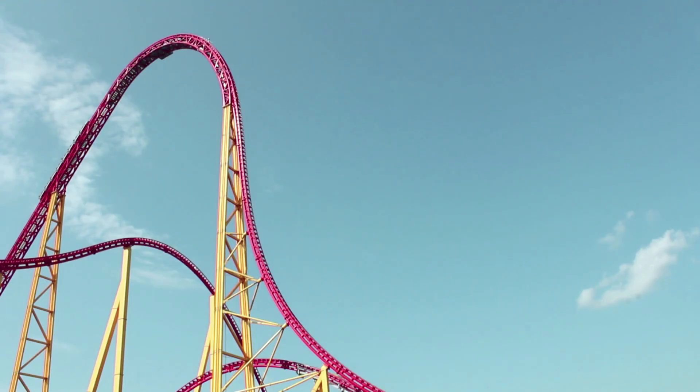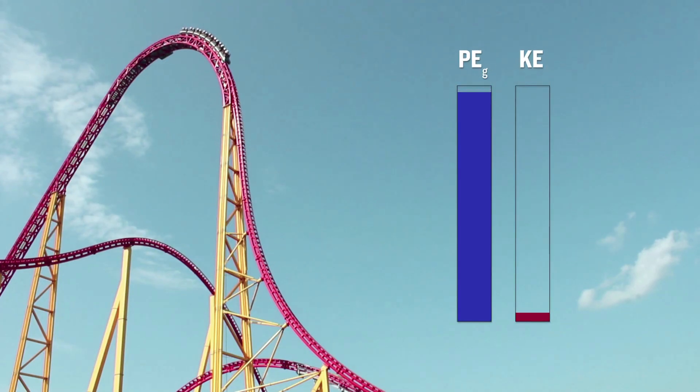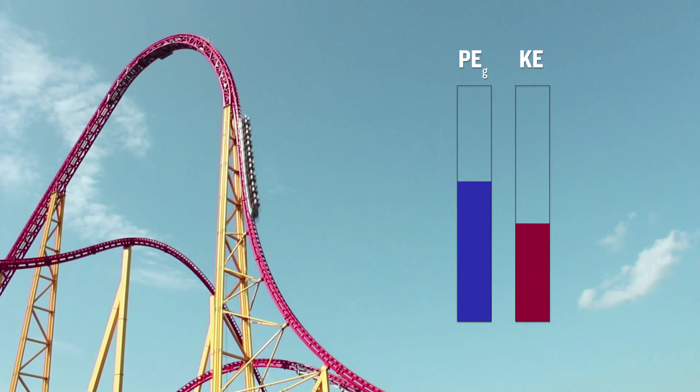The higher the coaster climbs, the more gravitational potential energy it builds. After the train goes over the highest point, the gravitational potential energy is converted into kinetic energy, and it builds quickly.